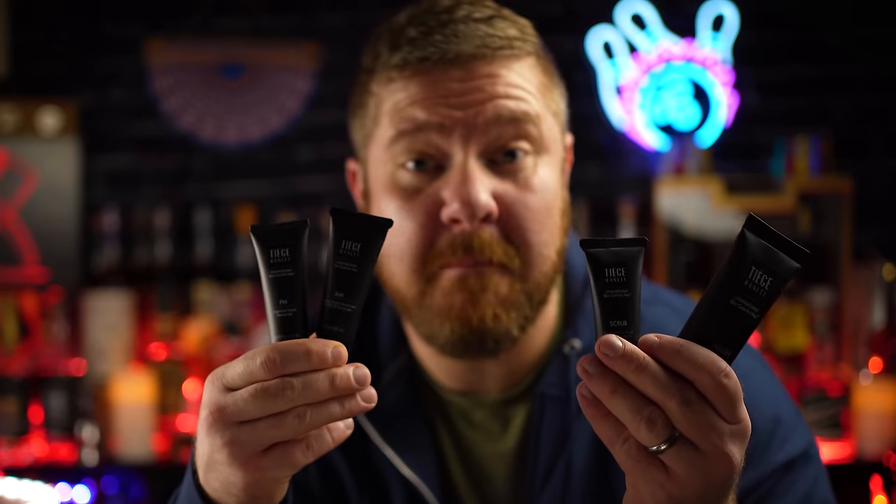First thing you see when you open the box is a card telling you exactly how to use your skincare system. Level one kit comes with a wash, a scrub, and AM and PM moisturizers. Say goodbye to dirty pores and greasy face. With newly rejuvenated skin, you may get to third base. The AM moisturizer? Love it. Has SPF 20 built in so I can go outside in the sun and not worry about my face burning to a crisp.